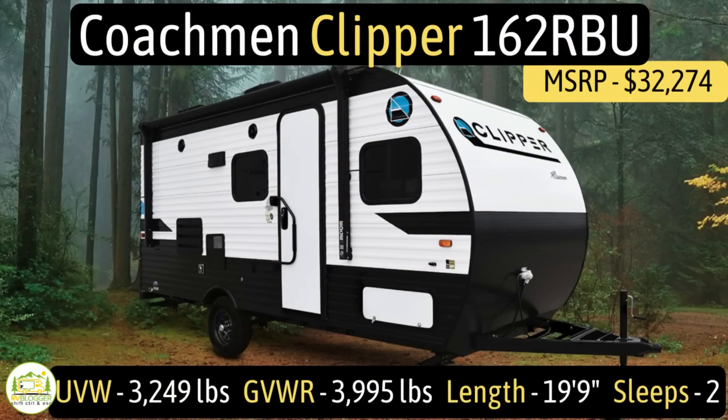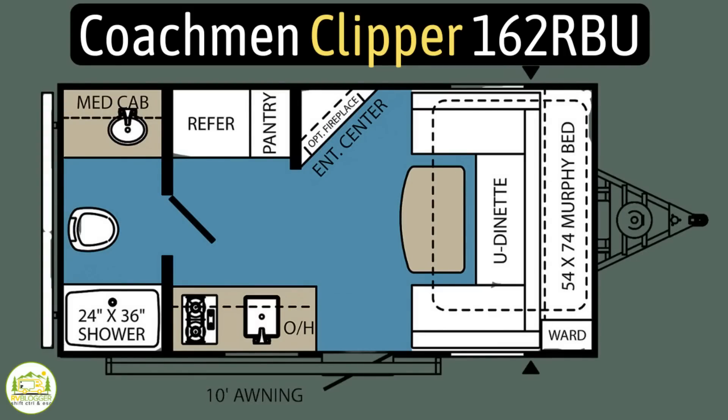This travel trailer is the Coachman Clipper model number 162RBU. It has an unloaded vehicle weight of 3,249 pounds, a cargo carry capacity of 746 pounds for an overall gross vehicle weight rating of 3,995 pounds. It measures in at 19 feet 9 inches long and it sleeps two people.